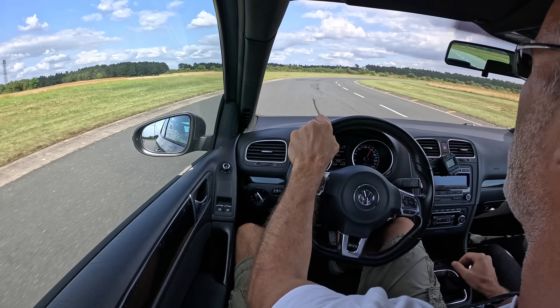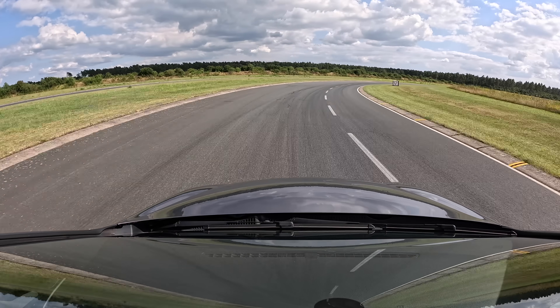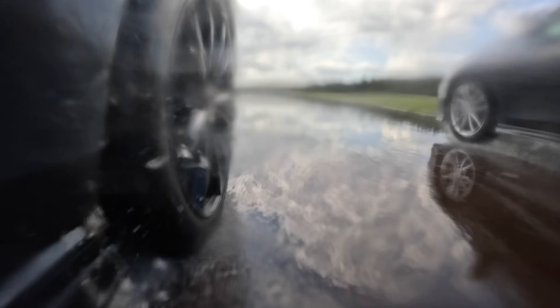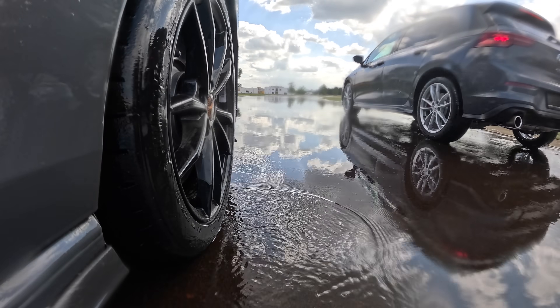Now that we objectively know the new tire has more wet and dry grip, we can understand why the old car was faster on track — more grip means higher cornering speeds, which results in faster lap times. After just two new generations of developing a tire, Continental not only dramatically improved wet and dry handling and wet and dry braking — going from a Mark 6 to a Mark 8 GTI, you can entirely offset that performance gain with tires alone.